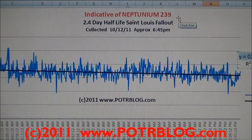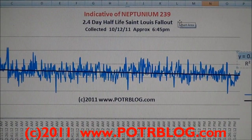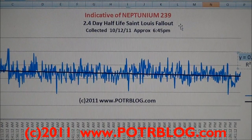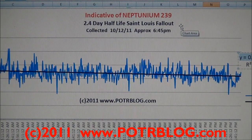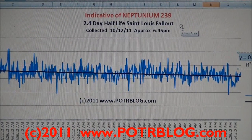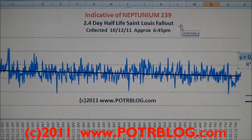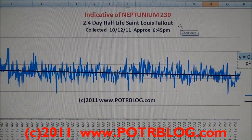However, there still are some uncertainties, but there's not too many candidates that fit this fallout half-life. They're all consistent with the fact that there have been large detections of Neptunium 239 in Japan, and it becomes really close to a lock.